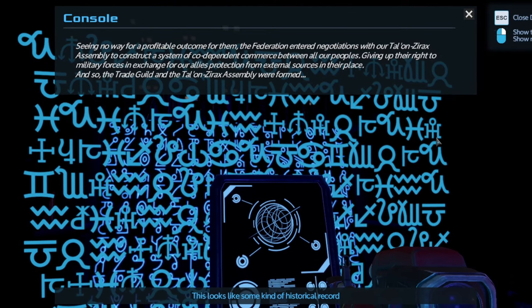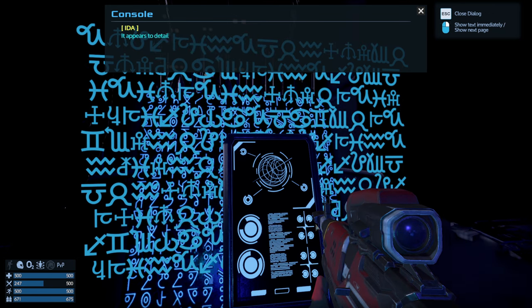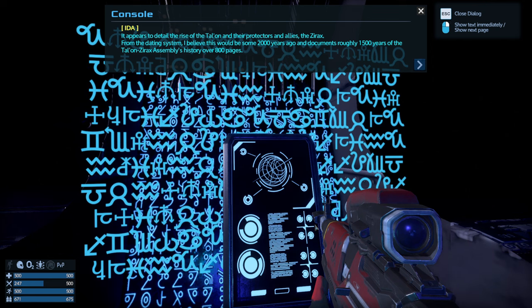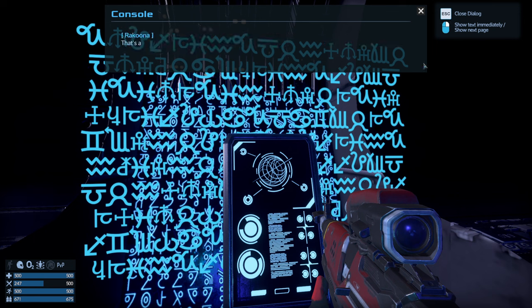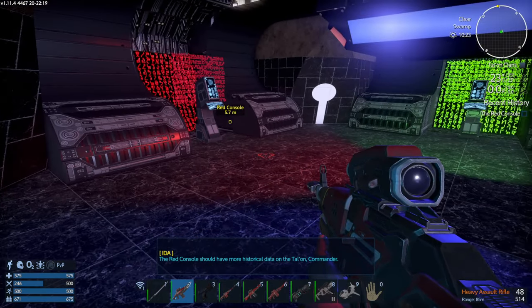Seeing no way for a profitable outcome, the Federation entered negotiations with our Talon Cyrex Assembly to construct a system of codependent commerce between all our peoples, giving up their rights to military forces in exchange for our allies' protection. This looks like some kind of historical record — it appears to detail the rise of the Talon and their protectors, the Cyrax. From the dating system I believe this would be some 2,000 years ago, documenting roughly 1,500 years.